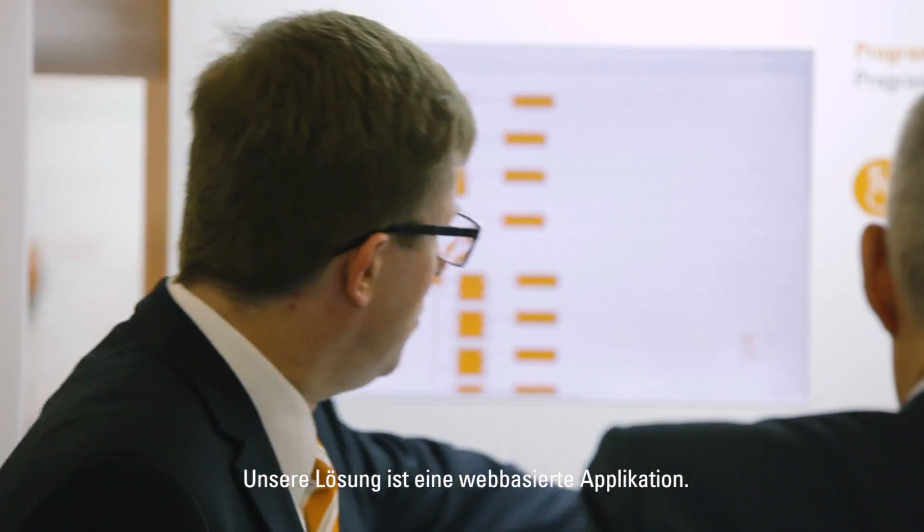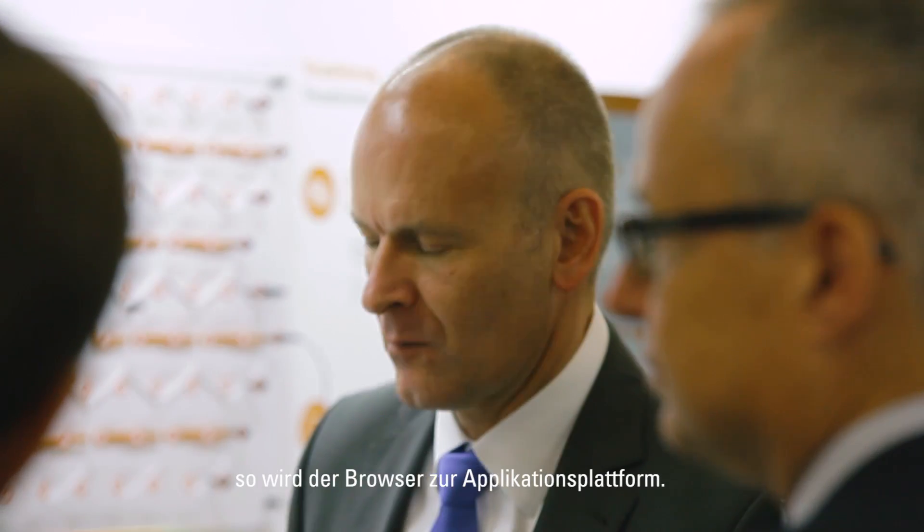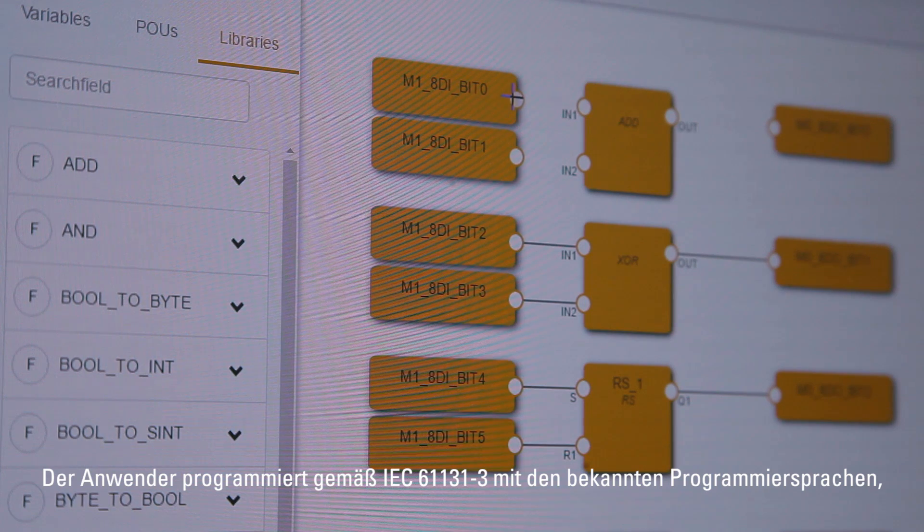Our solution is a web-based application. We are using manufacturer-independent technology and open web standards, and the web browser becomes an application platform. The user can program with the IEC 61131 programming languages.